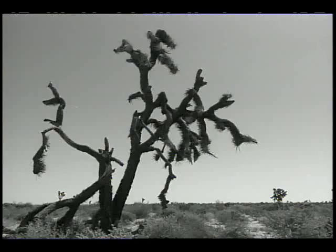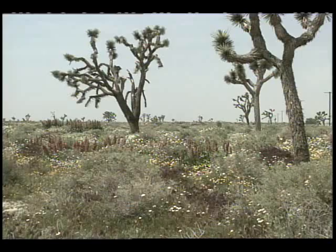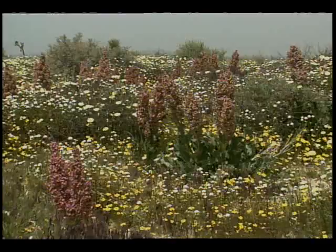The Mojave Desert — one of the hottest, driest, and most barren deserts of North America. Webster's Dictionary once defined desert as a desolate and forbidding prospect. But on the contrary, the Mojave Desert is a fragile place where a variety of plants and animals unique to this territory are commonly found.